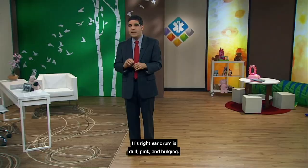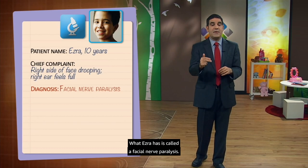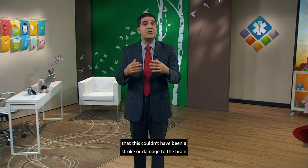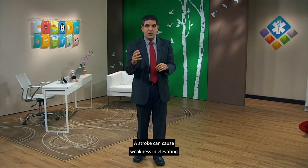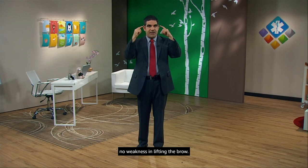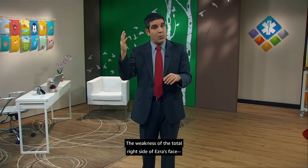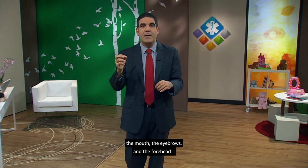What Ezra has is called a facial nerve paralysis — the nerve to the muscles on the right side of his face isn't functioning. The physical exam has already told us this couldn't have been a stroke or damage to the brain itself. A stroke can cause weakness in elevating the side of the mouth, but typically no weakness in lifting the brow, because the muscles of the upper part of the face get input from both cerebral hemispheres. The weakness of the total right side of Ezra's face — the mouth, the eyebrows, and the forehead — means in neuroanatomic terms that this is a problem in the facial nerve itself.